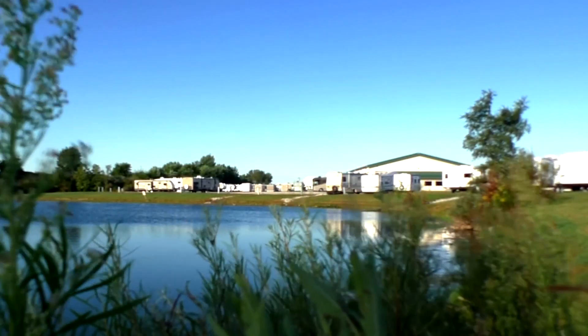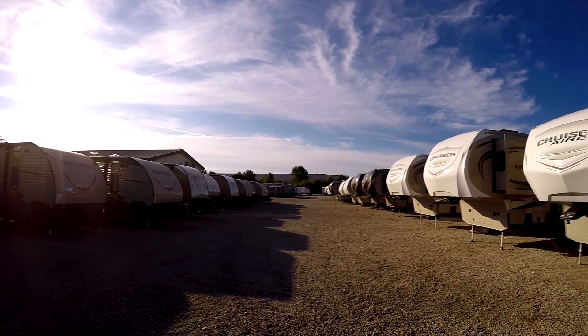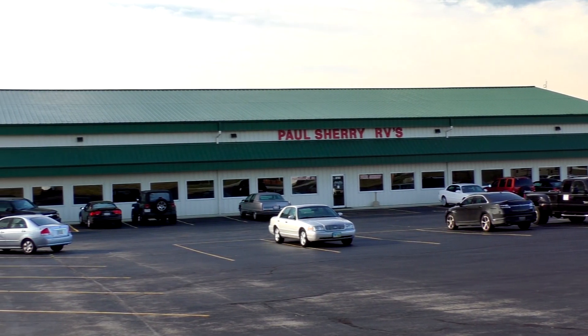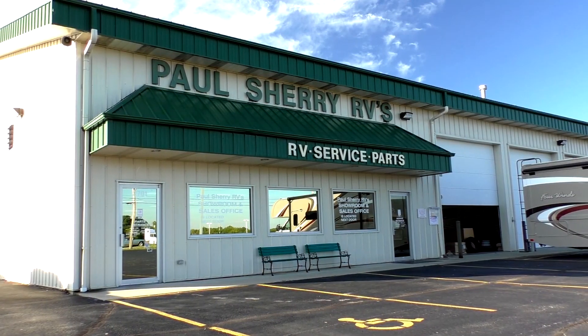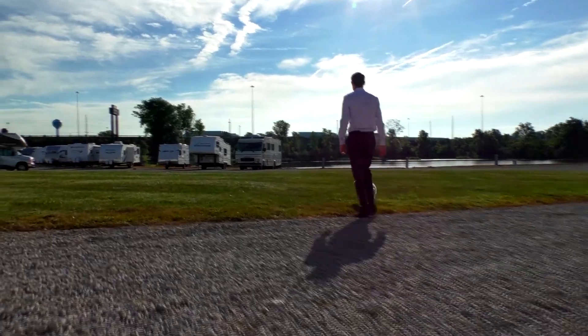Shopping for an RV can be very difficult — there are so many makes and models to choose from, and how do you ever know if you're going to get a good deal? My name is Mike Sherry and I'm with Paul Sherry RVs. Our goal is to make your RV buying experience as fun and painless as possible and provide you with the best deal in the market. Go online and read all of our reviews from happy customers, and feel free to call, email, or chat with us with any questions you might have.